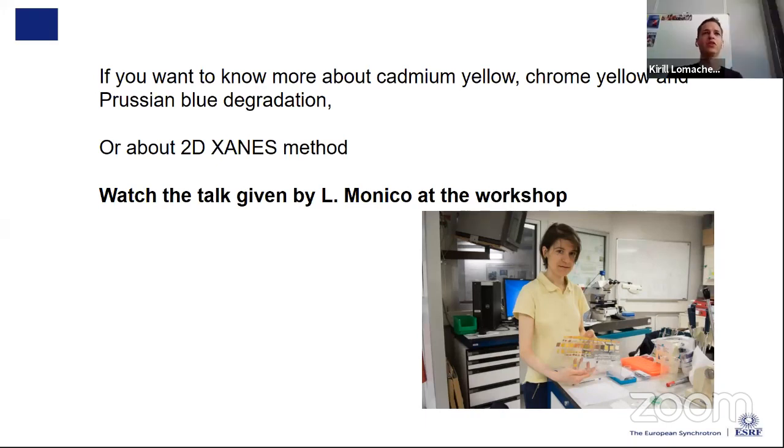A question from YouTube asks about applications of the pair distribution function (PDF) for nanostructural characterization of cultural heritage — is it possible at ESRF and is it used in cultural heritage? Yes, it has been used already. There are some publications — one I have in mind from 2016 by Sophie Cersoy and co-workers — in particular to study carbon blacks, getting information about which kind of material was used to produce carbon black inks or cosmetics. It's not so common but there are more and more applications of this technique.